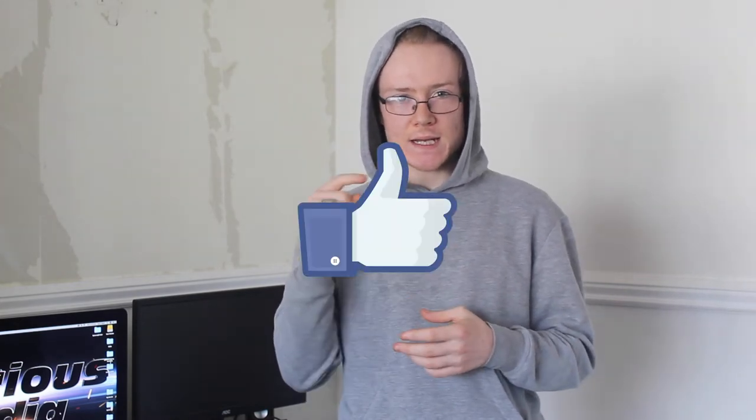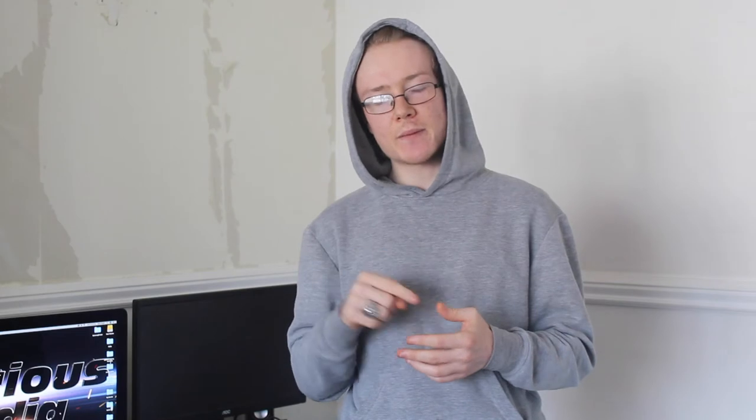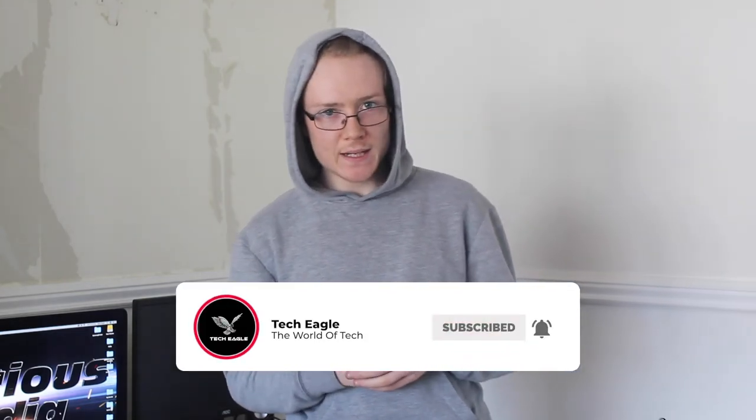If you like this video please hit the like button down below and hit the big red button which is subscribe. And we'll be right back after this.